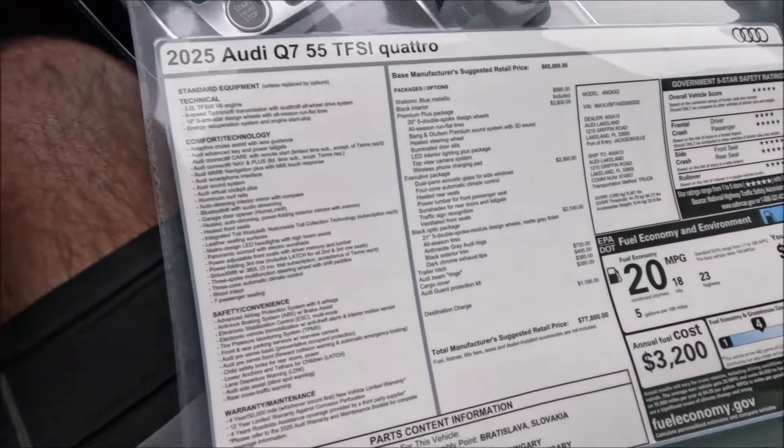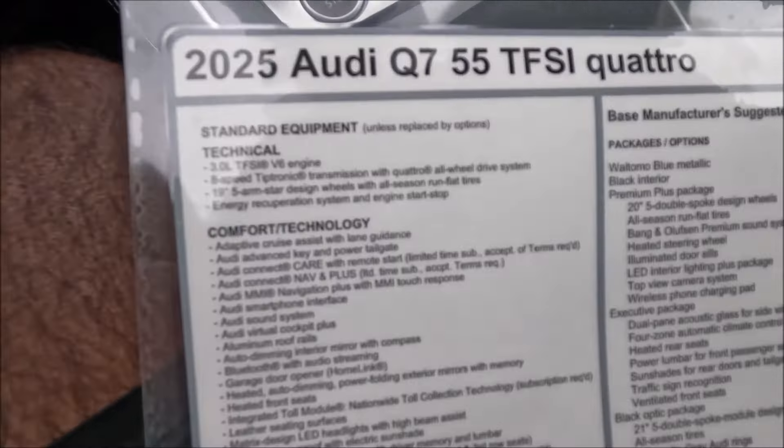After all of that, you have your standard equipment covering comfort and technology, safety and convenience, and warranty and maintenance. Keep in mind: 12 years or $50,000, whichever comes first, for the corrosion protection, and four years roadside coverage as well. Make sure you guys check the link in the description for this full listing so you can see all this stuff in the most detail possible.